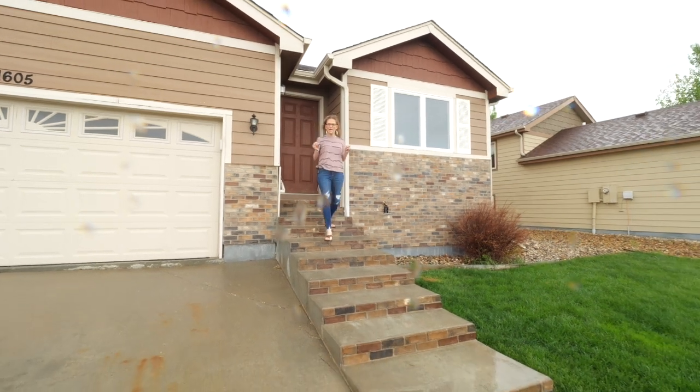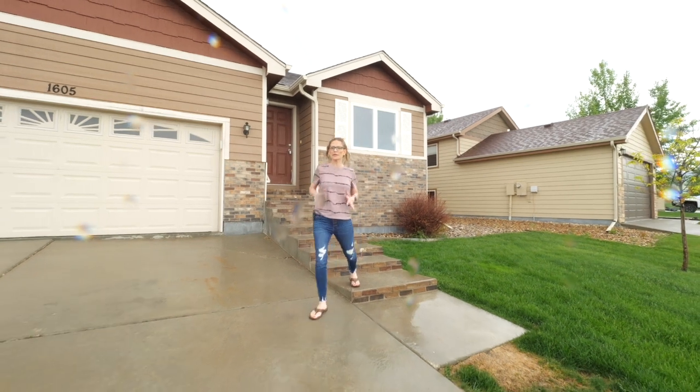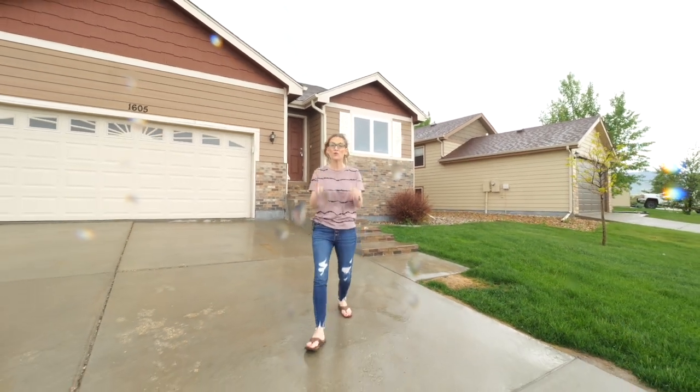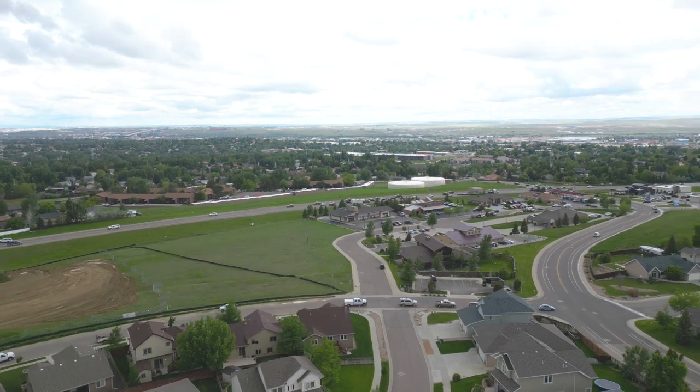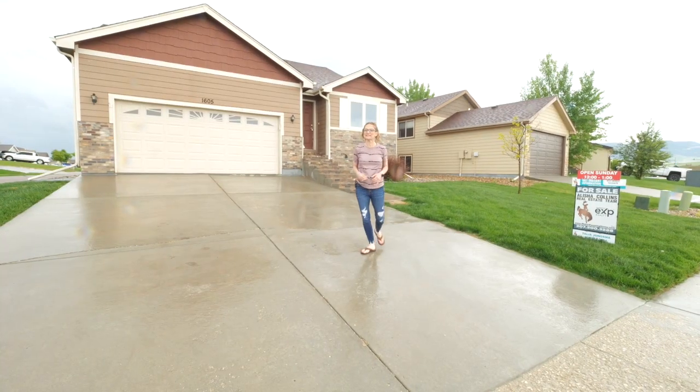A lot of you have been asking about walkability in Casper, Wyoming. This home has lots of walkability, and throughout this video we're going to talk about all the places you can walk to. Of course there's lots more nearby that are a quick car ride away.